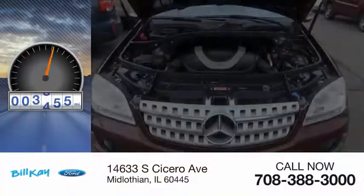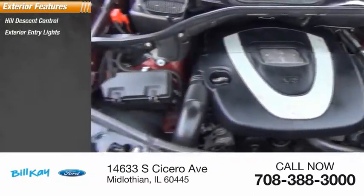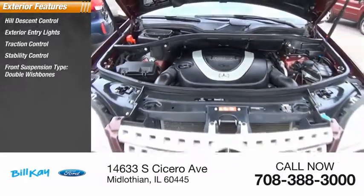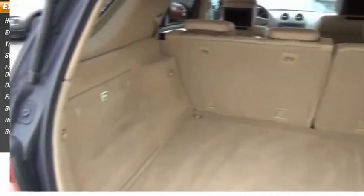This vehicle has less than 110,000 miles. Here are some of this vehicle's great options: hill descent control, exterior entry lights, traction control, stability control, front suspension type double wishbones, daytime running lights, fog lights, braking assist, rear fog light, and roof rack.